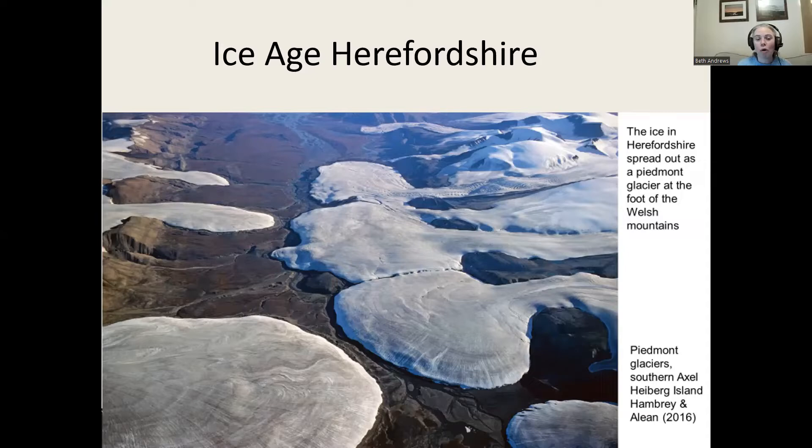What would Herefordshire have looked like then? You've got ice coming down from the north, covering Scotland, the Midlands, and all of the north of England, and along the mountains in Wales. It's pushing its way down the valleys and spreading out when it reaches the flatter land. What happens is it spreads out in big lobes called piedmont glaciers — modern ones exist, but you can imagine a huge one covering northwest Herefordshire.